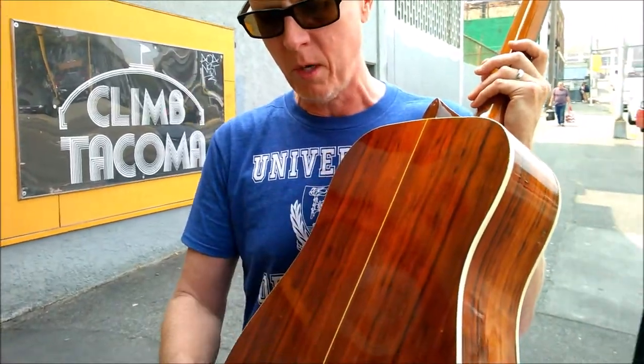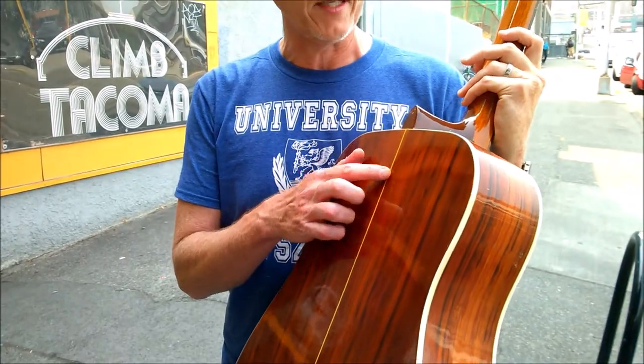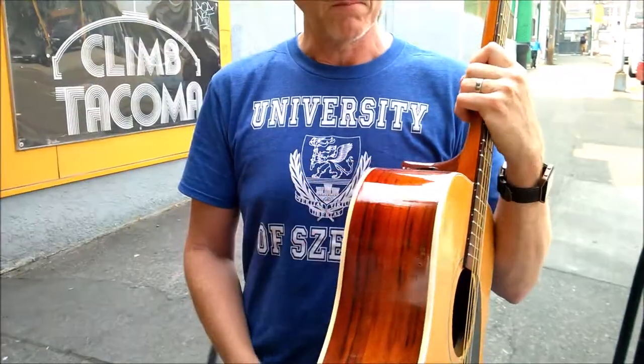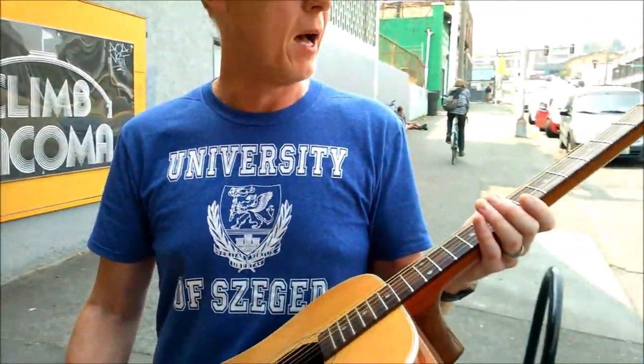Otherwise I think it's in really good shape. It's got really nice purling on the back, which you don't often see on Japanese guitars from this time, because they were usually trying to save costs. So it's got some pretty nice detail on here for a guitar from this time period. It probably wasn't their entry-level model — it was probably a step up from that.